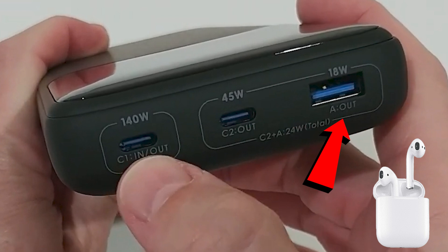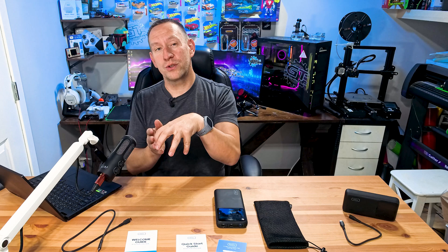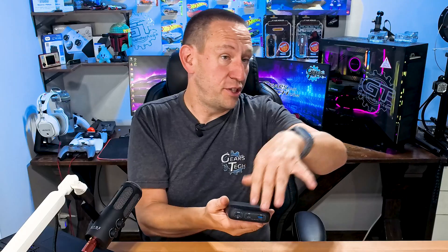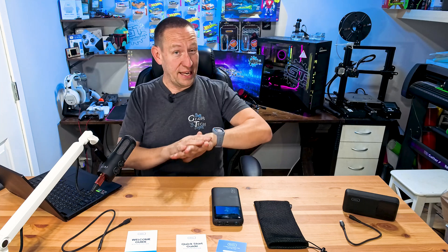It also supports full charge pass-through, meaning I can have this plugged into a wall while simultaneously charging my cell phone. This is especially important at an airport where outlets are scarce — you can charge the power bank, charge your cell phone, and charge your laptop all through this one power bank at the same time. That way you can get everything topped up before you board the plane and have full access to all your devices when there's no power available in flight.